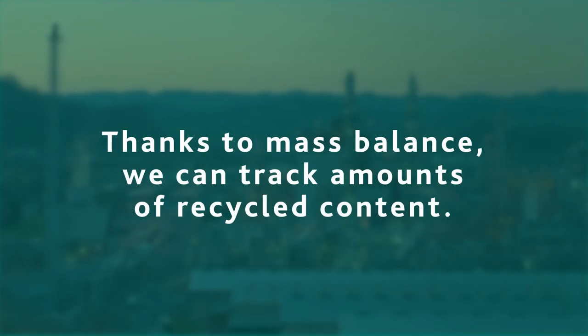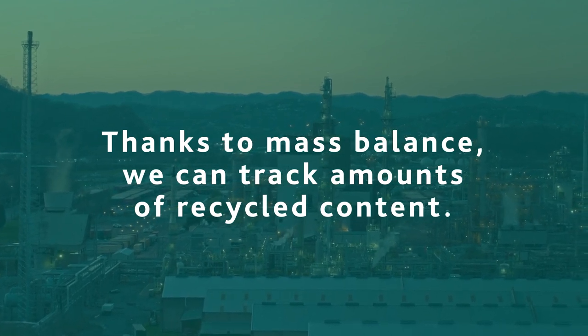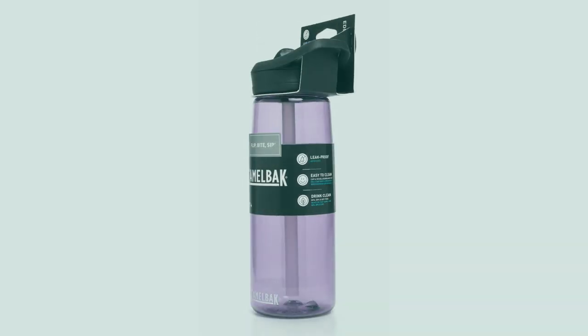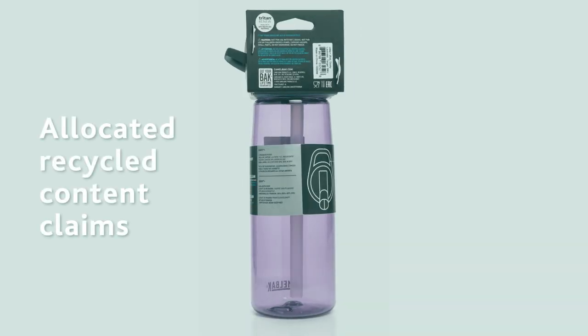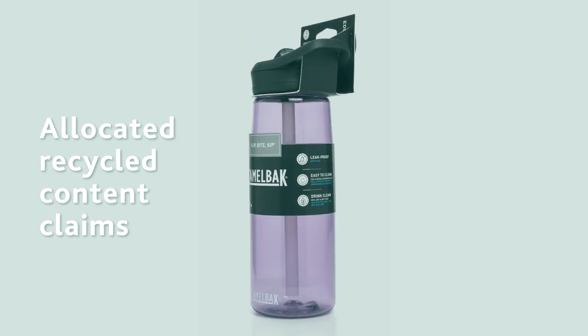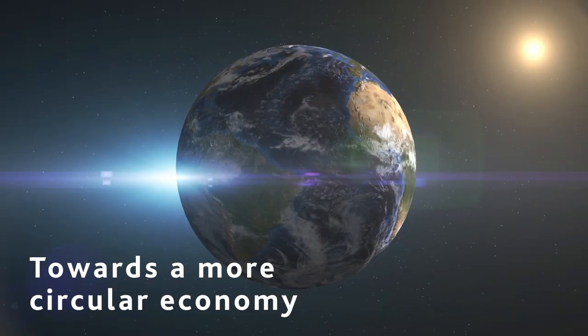Thanks to mass balance, we can track amounts of recycled content within existing integrated infrastructure. Not only will it allow brands to make allocated recycled content claims to help meet their sustainability goals, but it's a necessary step to enable the shift in society towards a more circular economy.